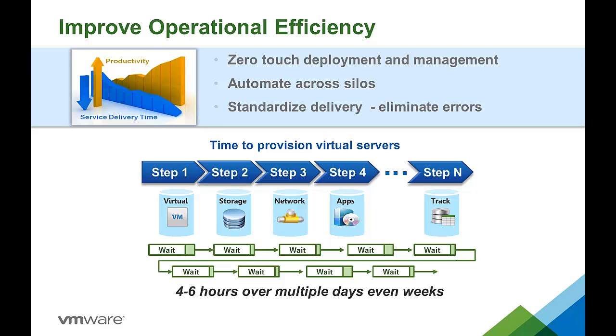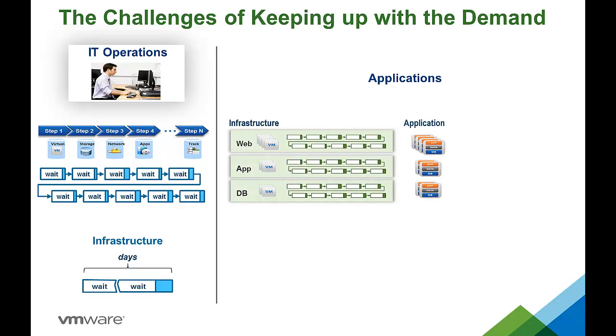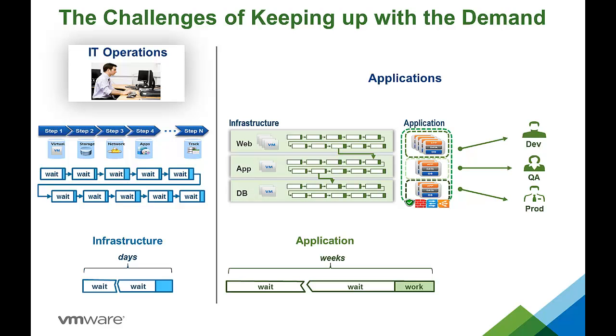Let's look in more detail at where the savings are possible. Our first savings area is improving operational efficiency. Even with virtualization, most companies still spend 4-6 hours over 3-4 days to bring new compute resources online or make changes to existing resources. Automating infrastructure delivery is often the first step for most companies. But what if you need more than just virtual machines? What if you need a multi-tiered application? Usually this means more silos, more manual processing, and longer wait times. Many companies tell us it can take 2-3 weeks to deploy a multi-tiered application.